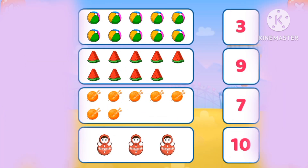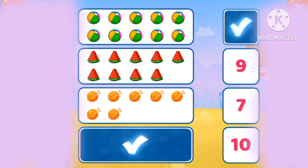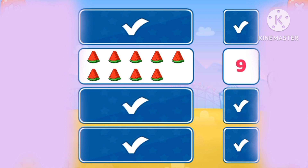Let's match and count. Three dolls. Ten balls. Seven yarns.